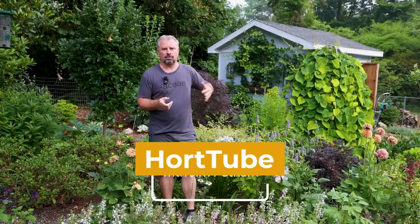Welcome back to the garden here in Raleigh, North Carolina, Zone 7B. This is the sixth part of a very detailed tour we're doing of the garden here in Raleigh.